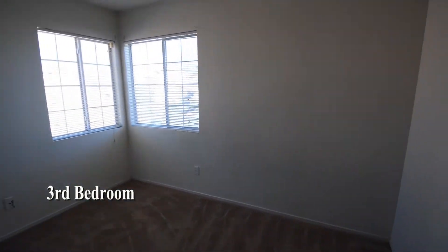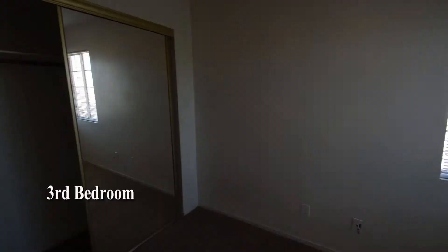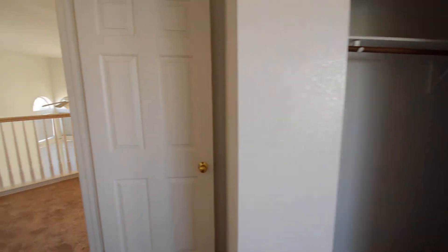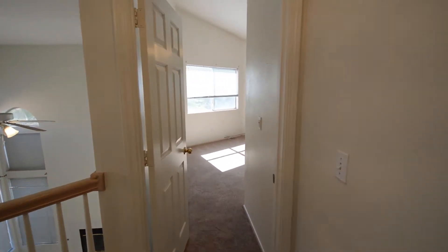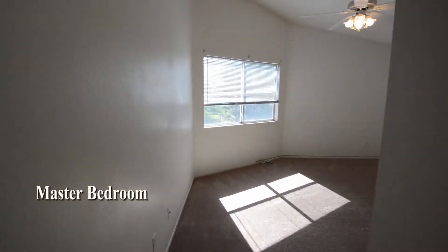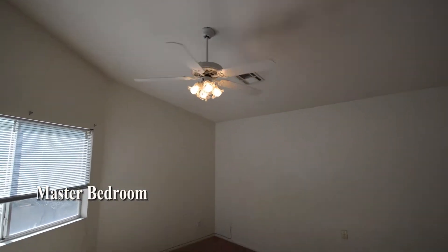The third bedroom has a ceiling fan with light, window blinds, and mirrored closet doors. The master bedroom has a vaulted ceiling, fan with light, blinds on the windows, and a walk-in closet.